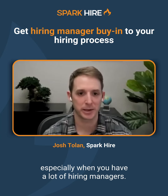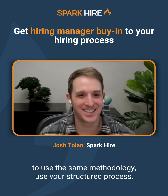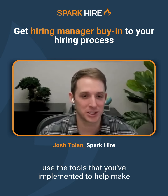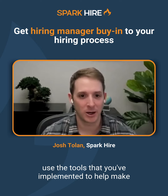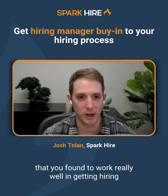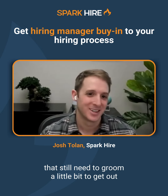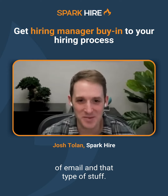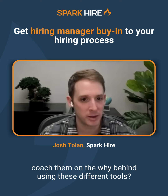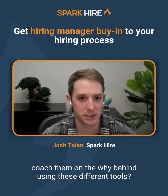That's a challenge for everybody, especially when you have a lot of hiring managers — just getting everybody to use the same methodology, use your structured process, use the tools that you've implemented to help make things more efficient for them. Has there been anything that you found to work really well in getting hiring managers bought into that process? Is there anything you've done to really coach them on the why behind using these different tools?